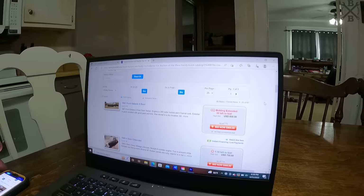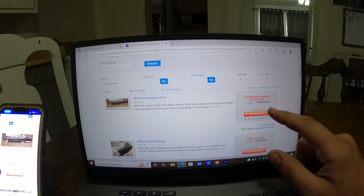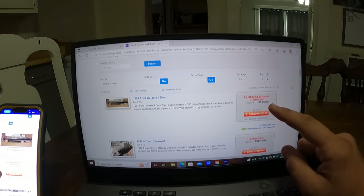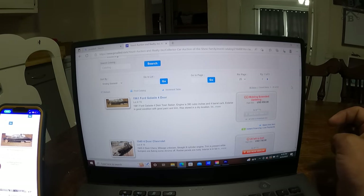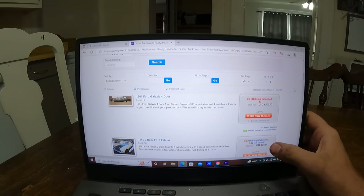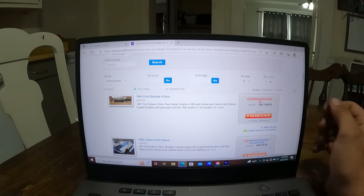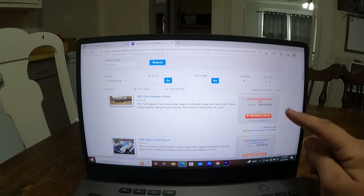I bid. Down to 50 seconds. Come on baby — 6, 5, 4, 3, 2, 1. Yes! Alright, 850 bucks. No, somebody bid again. What do you think about that '61? I don't know Dad, that's only a thousand dollars but when we're looking at a few cars that adds up.